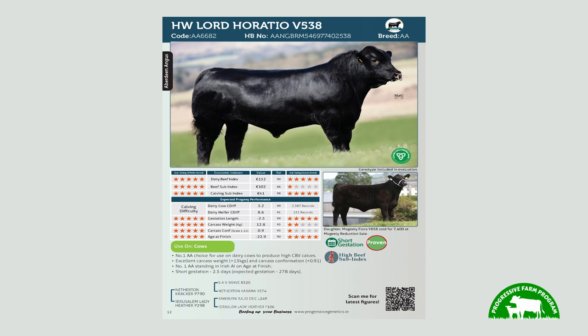The benefits from using AI here on the farm — last year it helped me achieve 605 kilos of calf. When choosing our beef bulls, we go for a high DBI bull that'll give me a good calf and give me more of a market to sell the calf.